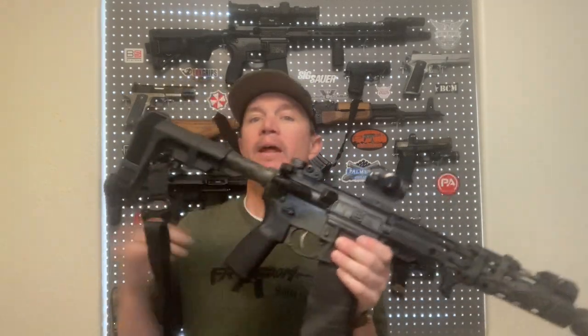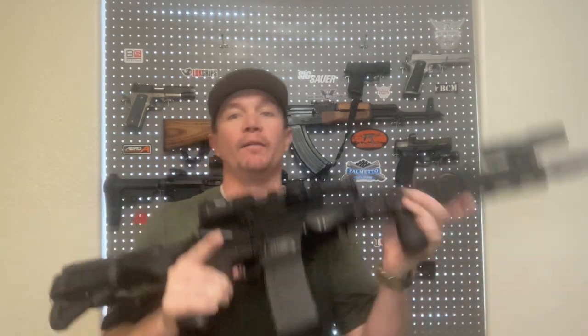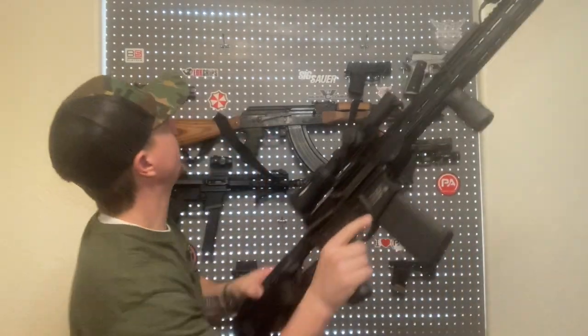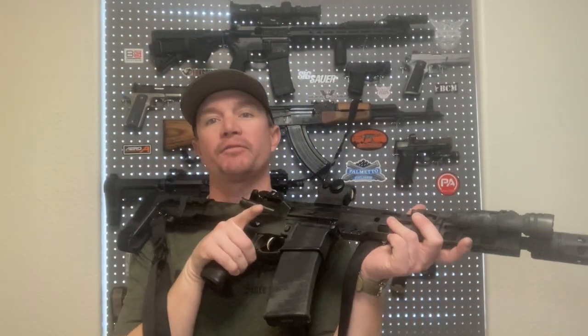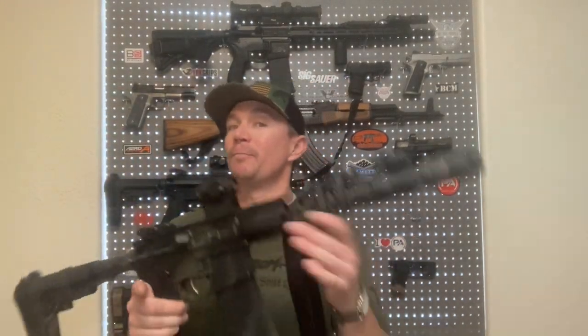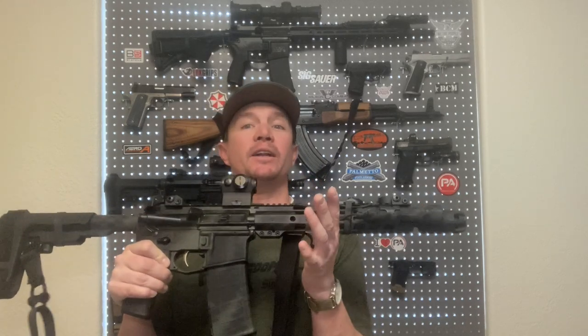This 11.5-inch feels a lot less unwieldy than this 16-inch AR does. I love my 16-inch AR — this thing is fantastic — but I end up using the shorter one a lot more often, unless I'm trying to shoot out to greater distances, in which case the LPVO and the longer barrel comes in handy. But 11.5 inches will get you out to pretty decent distances and be extremely accurate and very effective at most distances that you're commonly engaging targets.